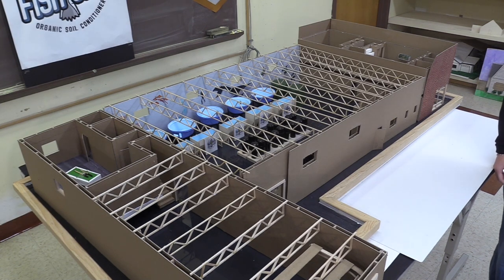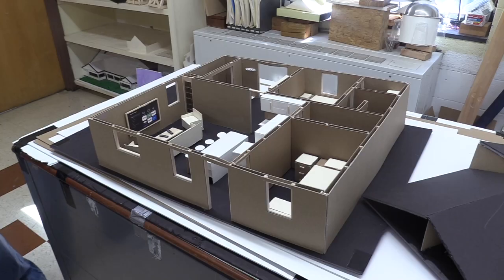Level 3 gets to do real-world stuff, so we get clients, and this is one of the projects. This is one of the senior projects that they did and it's to scale, so it's for a client.